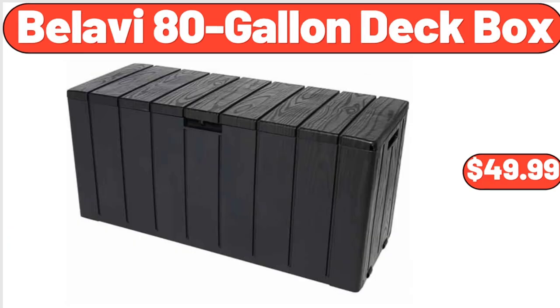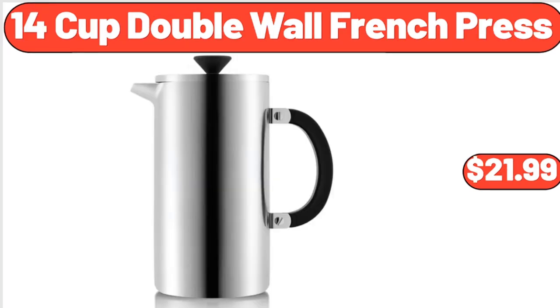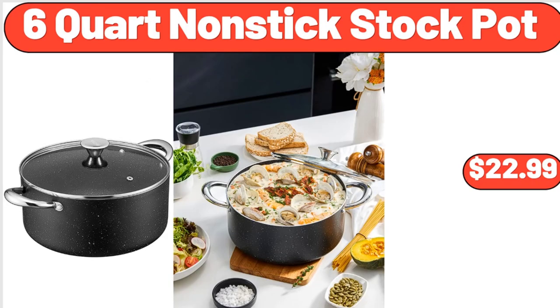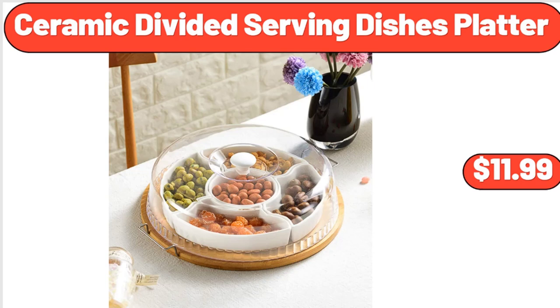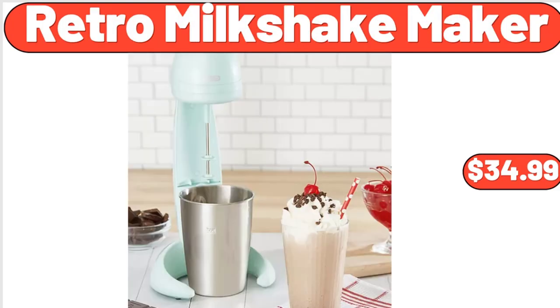Bellavi 80 Gallon Deck Box, $49.99. 14 Cup Double Wall French Press, $21.99. 6 Quart Nonstick Stock Pot, $22.99. Hybrid of Comfort Foam and Pocket Spring Mattress, $139.99. Ceramic Divided Serving Dishes Platter, $11.99. Retro Milkshake Maker, $34.99.